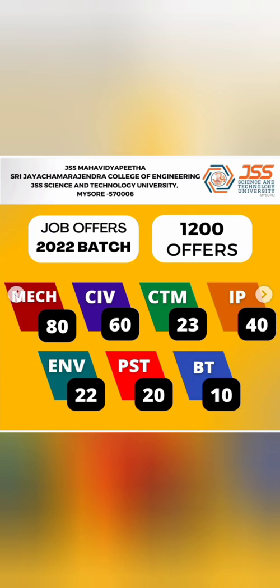That covers the 2022 placements for SJCE. Thanks for watching. Most of the branches here are very good with excellent placements. Take care and bye.